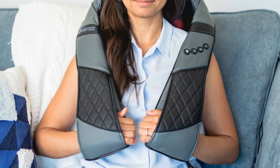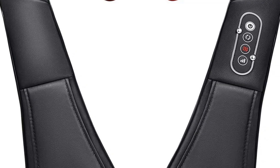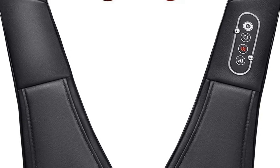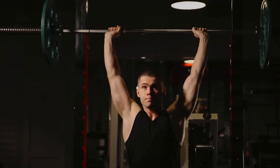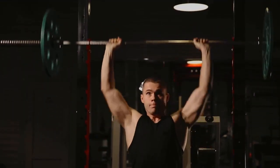6. Shiatsu Back and Neck Massager. There's nothing better than a good massage, except for a good massage that never has to end. This Shiatsu Massager can be used at home or even in the car, and is great for the shoulders, back, calves, and more. Bonus — it not only kneads but also heats muscles for extra relief.